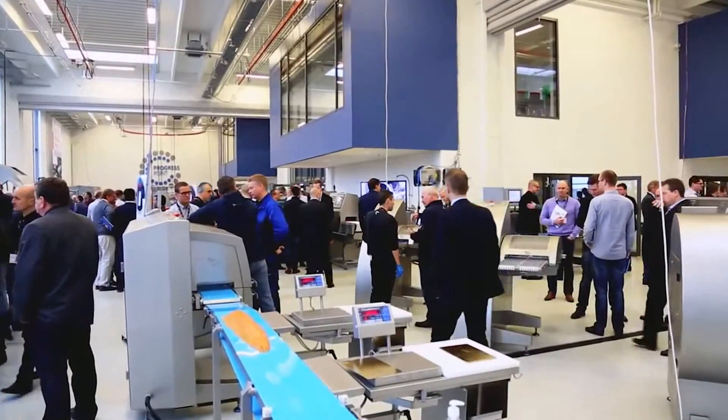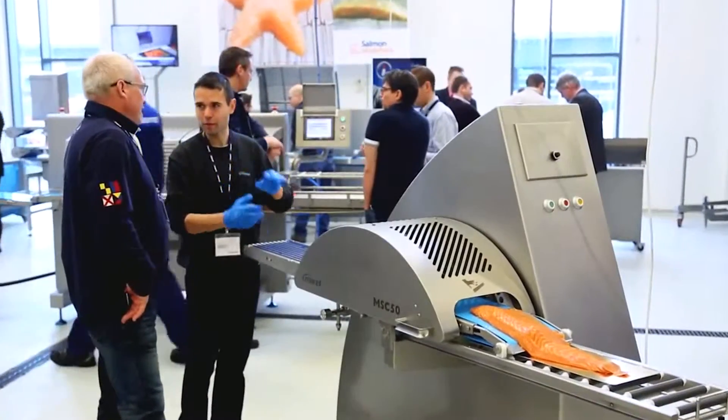We help processors move protein through their production facilities. It might be poultry, it might be meat, it might be fish.